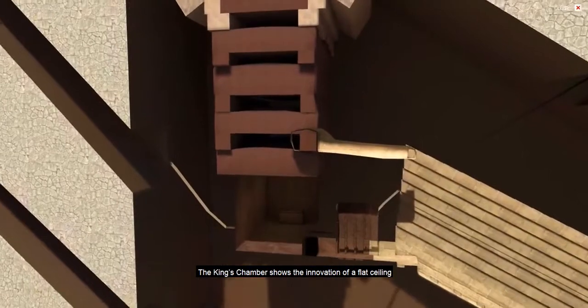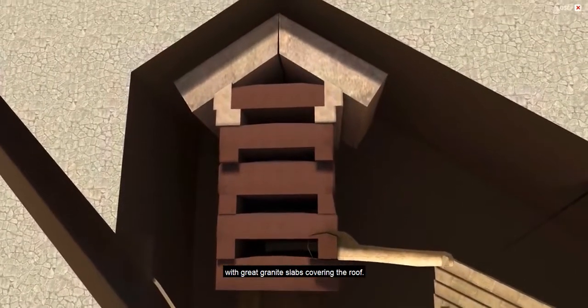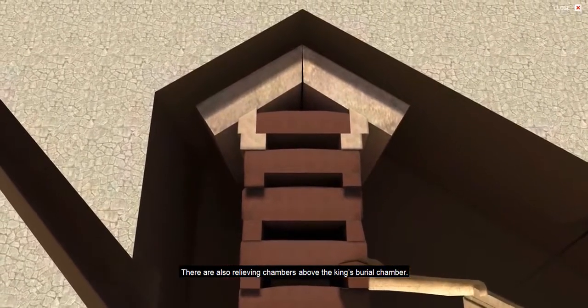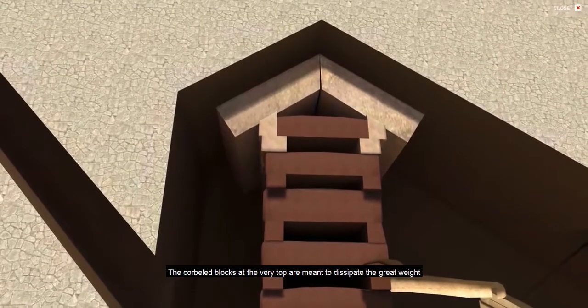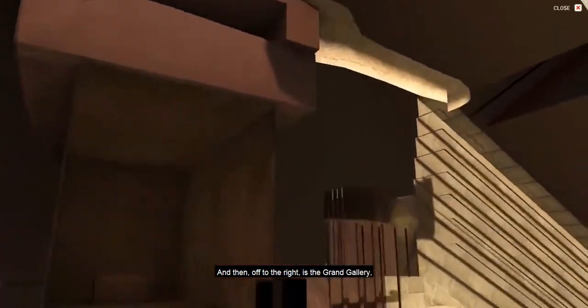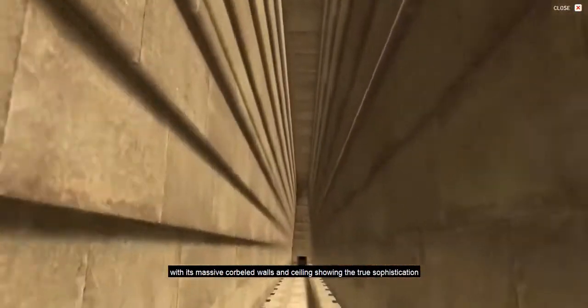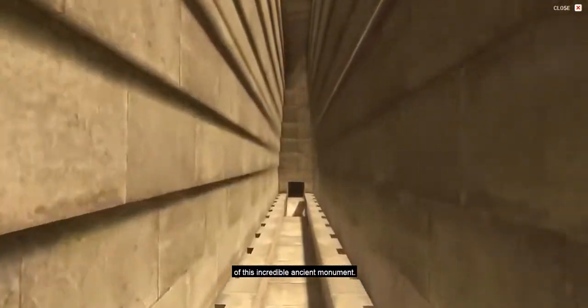The king's chamber shows the innovation of a flat ceiling with great granite slabs covering the roof. There are also relieving chambers above the king's burial chamber. The corbelled blocks at the very top are meant to dissipate the great weight of the pyramid from crashing down upon the burial chamber. And then off to the right is the Grand Gallery with its massive corbelled walls and ceiling, showing the true sophistication of this incredible ancient monument.